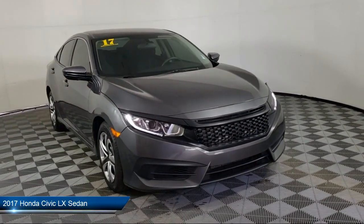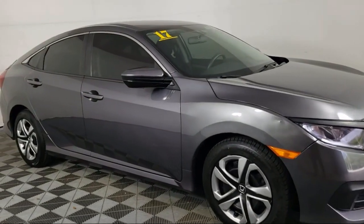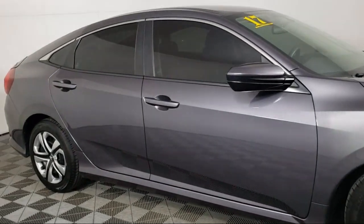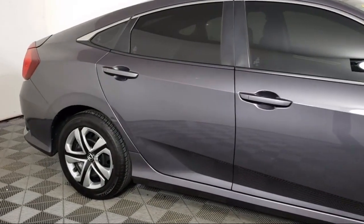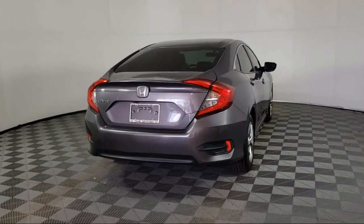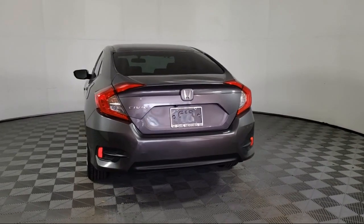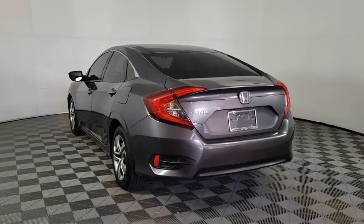It comes equipped with keyless entry, rear view camera, outside temperature display, speed sensing steering, steering wheel controls, electronic stability control, tire pressure monitoring system, air conditioning, traction control, side airbags, and has less than 95,000 miles on the odometer.